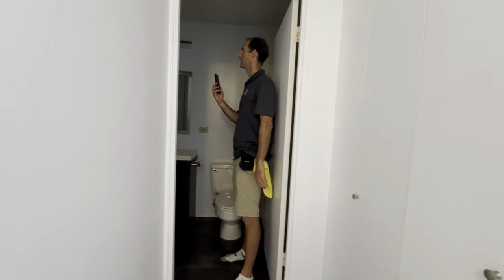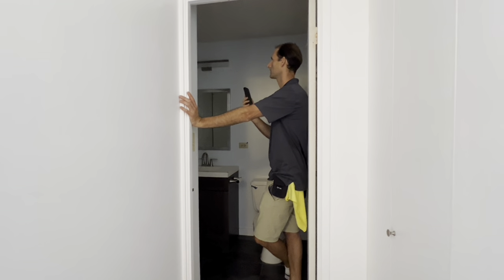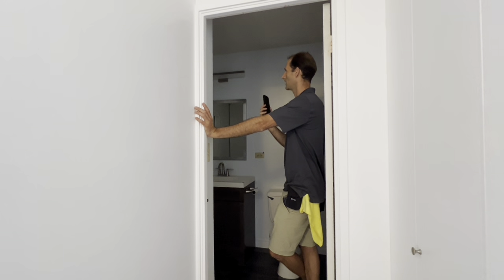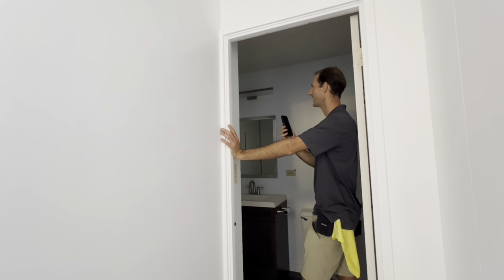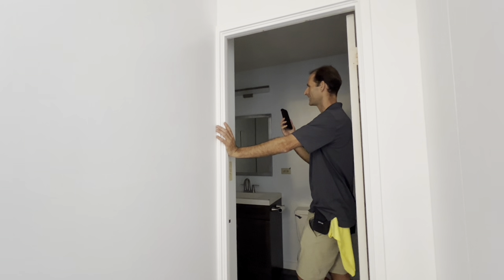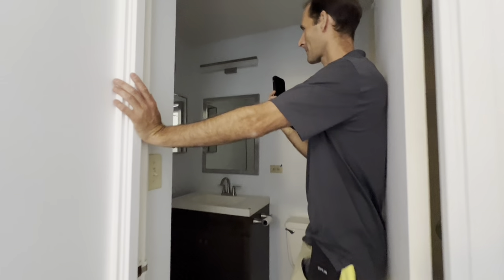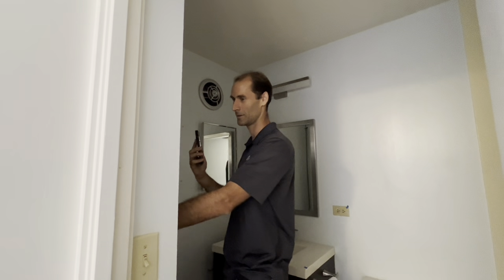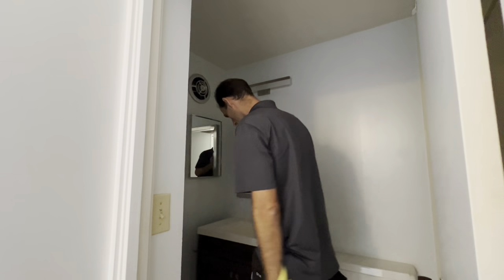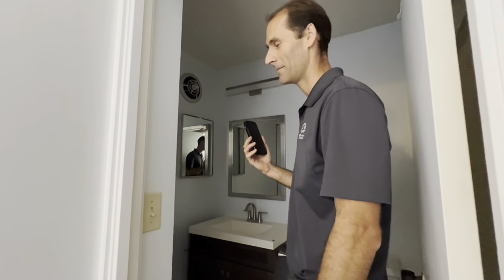There's an exhaust fan in the bathroom that is old school — probably original — and there's no cover on it. Theoretically you could stick your hand in and hit the blade. I would just replace it with a modern one. If only you will be living here and you know it's not a risk for yourself, it's up to you — but I would recommend it, especially if you have guests.